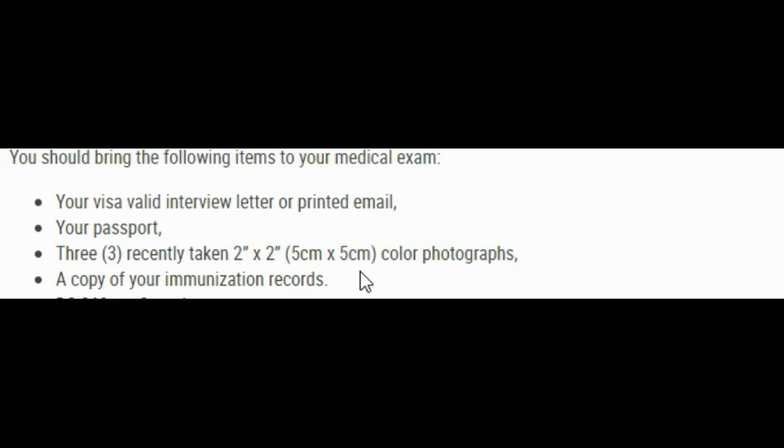If you don't have your immunization record, talk to the physician and let them know — they will tell you exactly what to do. If you do have it, just bring it with you. The last document they ask for — if your medical examination is in Accra — is the DS-260 confirmation page. After you fill out the DS-260 immigrant visa application form, there's a confirmation page at the end that you need to print out. I have a video on my channel showing exactly how to reprint that confirmation page.